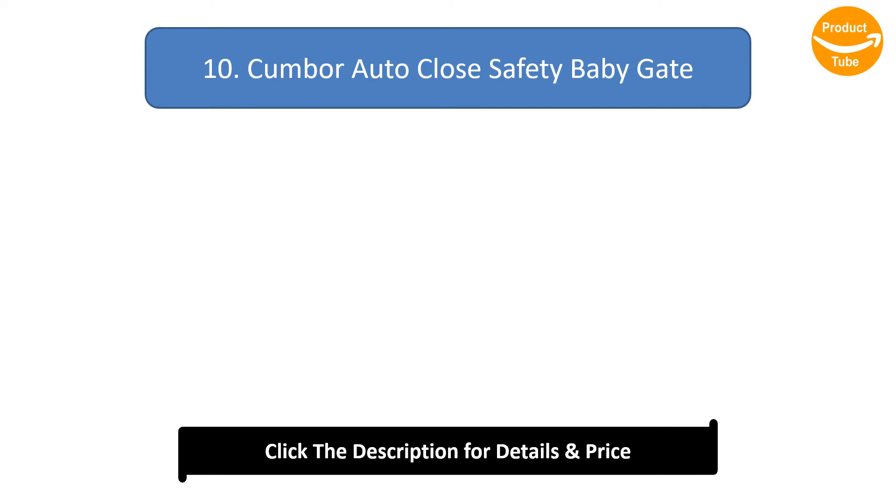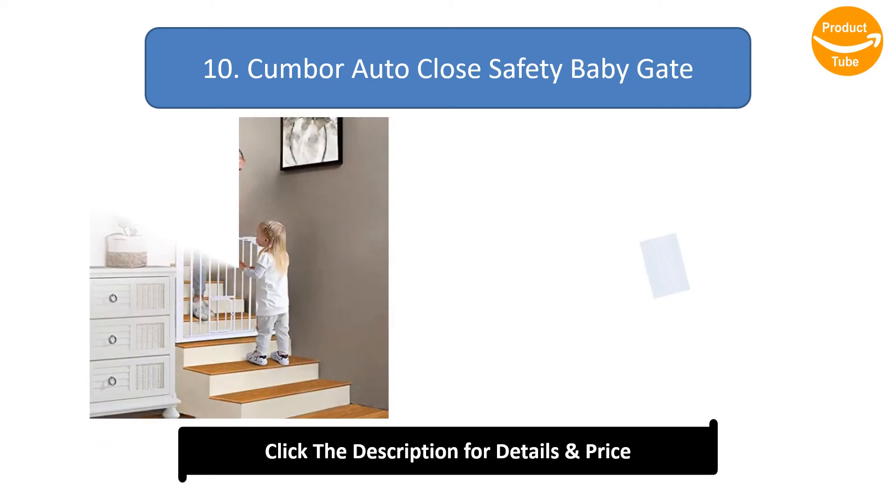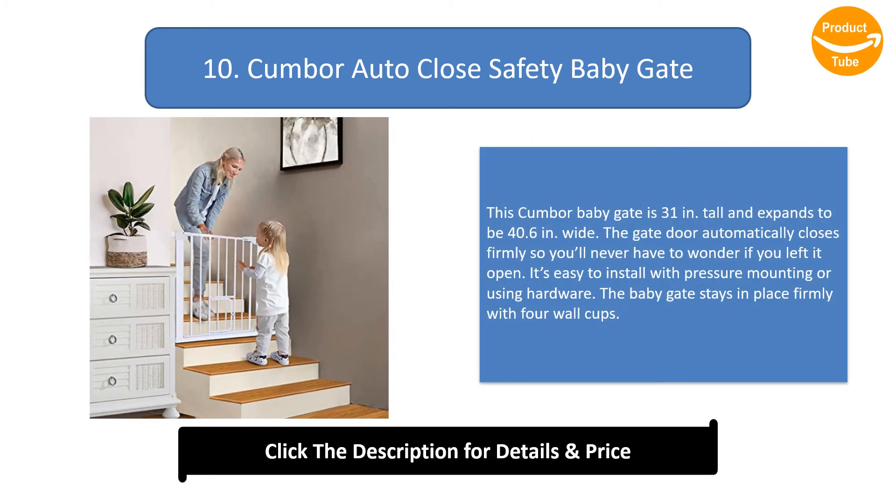Number 10: Cumbor Auto Close Safety Baby Gate. This Cumbor baby gate is 31 inches tall and expands to be 40.6 inches wide. The gate door automatically closes firmly so you'll never have to wonder if you left it open. It's easy to install with pressure mounting or using hardware, and the baby gate stays in place firmly with 4 wall cups.